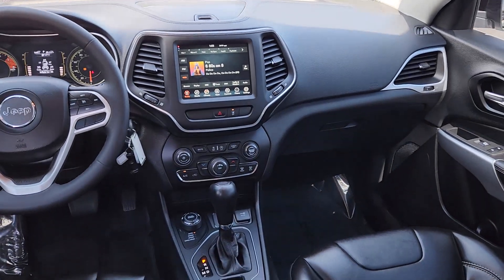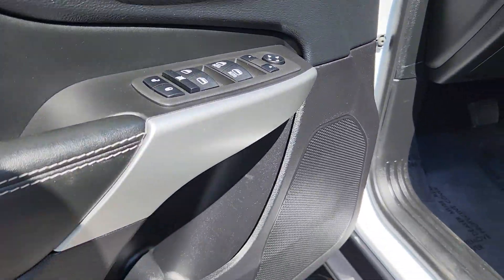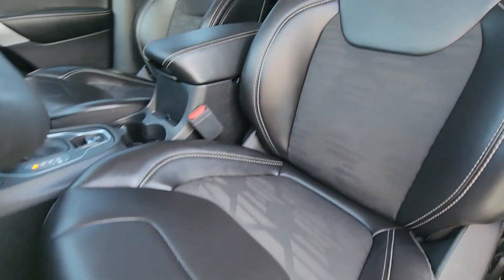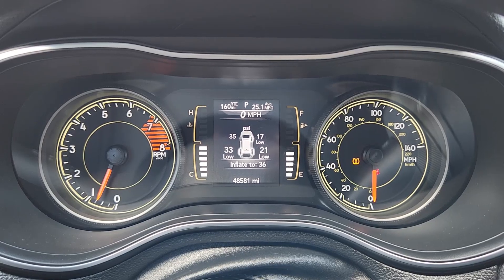These are just some of the great options this vehicle comes with: heated steering wheel, Apple CarPlay and/or Android Auto, pre-collision system, lane departure warning, keyless entry, fog lamps, remote engine start, lane keeping assist, four-wheel drive, and backup camera. Hit the trail in comfort and refinement in the Cherokee.